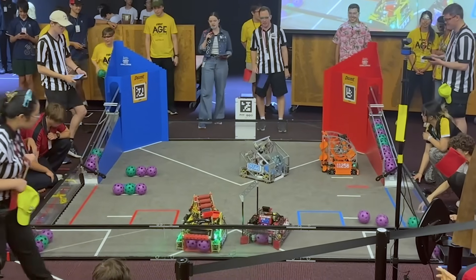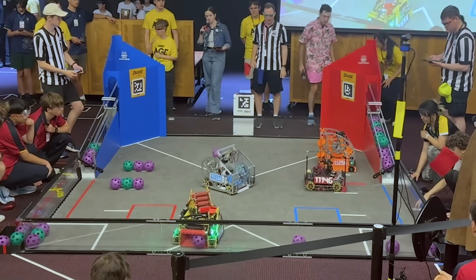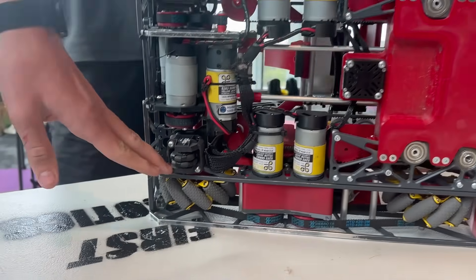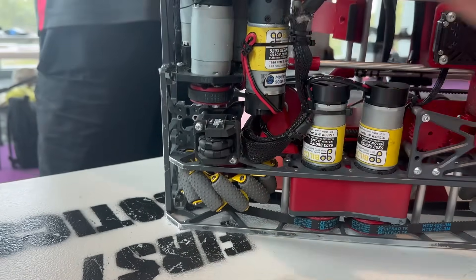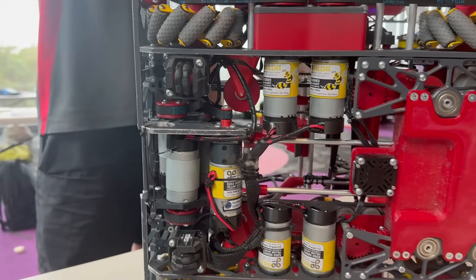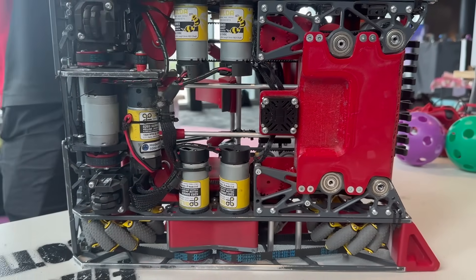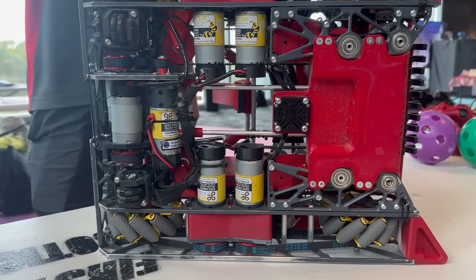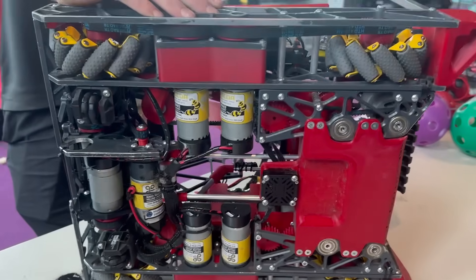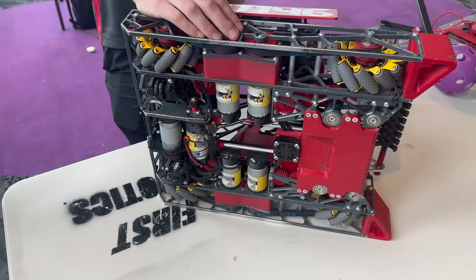For autonomous, we decided not to use the Limelight and instead focused on the GoBuilder Pinpoint V2. We have two odometry pods — one for forward and backward motion and one for lateral traversal of the field using mechanum wheels. The GoBuilder Pinpoint V2 is an absolute IMU which provides very accurate pose estimation on the field. To create the most consistent autonomous, we use that to aim at heading with hard numbers that will always hit the same values as long as setup is correct.